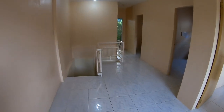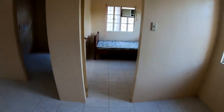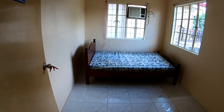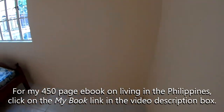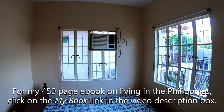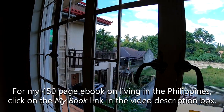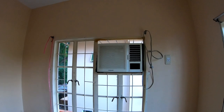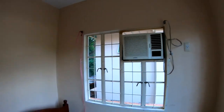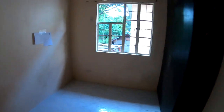Up here on the second floor there's a nice big open area. One of the bedrooms is here — what I'd call a Filipino-sized bedroom, small but easy and cheap to air-condition. These solid windows are better than jalousie windows because they hold the cool air in. They'll need to put some insulation up. The unit comes with two air conditioners.